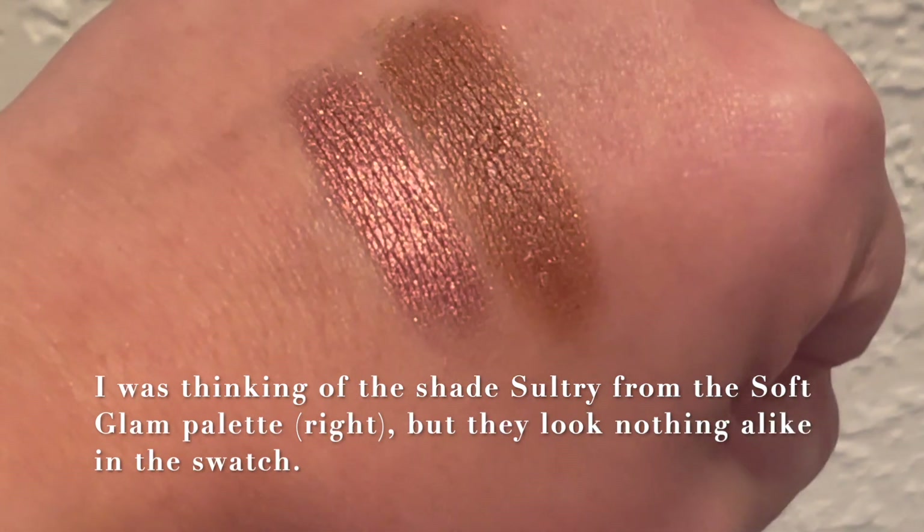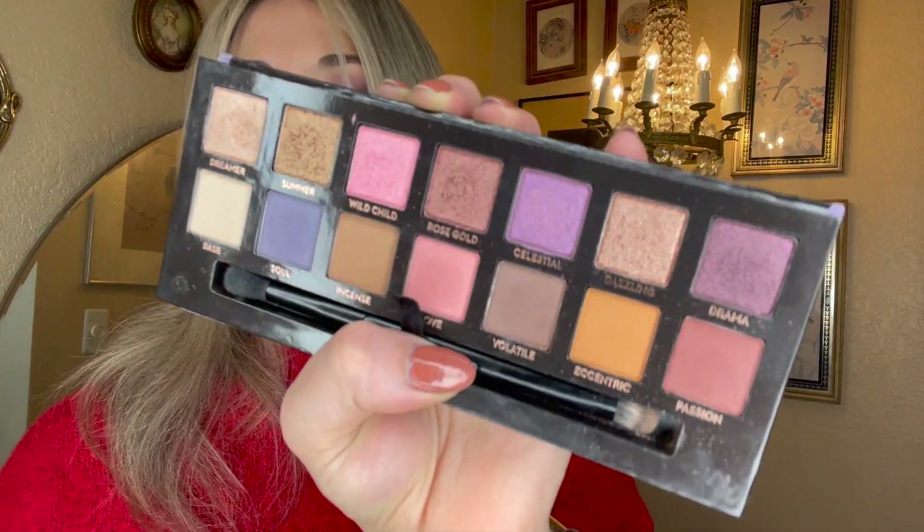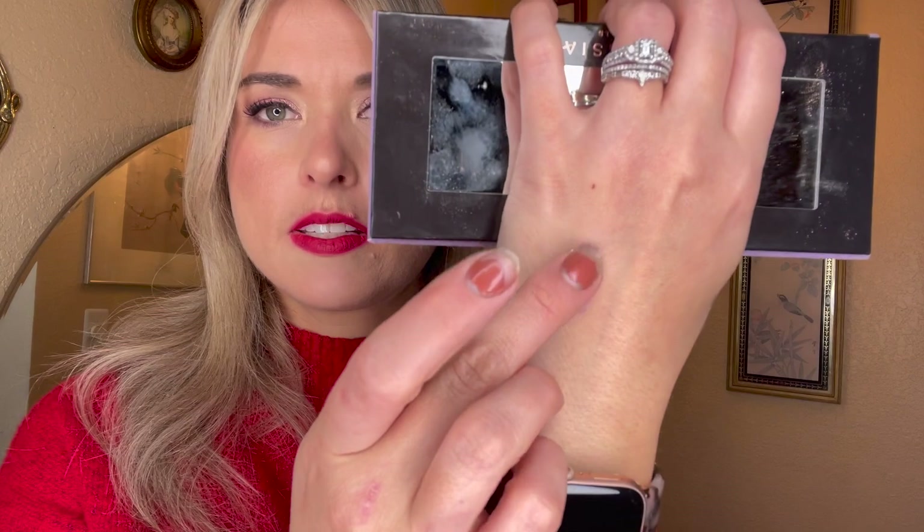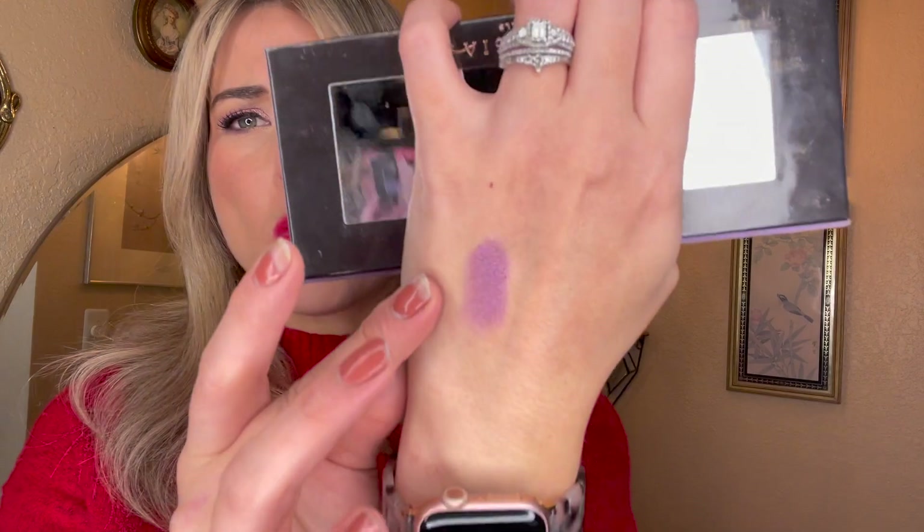Celestial, the purple shimmer — I used that just two times. Kind of a disappointing shade in my opinion, maybe just the combination of things I paired it with. I was a little disappointed that the purple shimmer wasn't as punchy purple as I hoped. Let me swatch it for you so you can get an idea — there it is. I just feel like the shimmer is just 'meh.' I wanted it to be more. Maybe I just need to give it more of a chance.